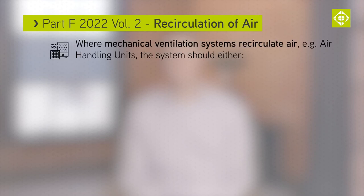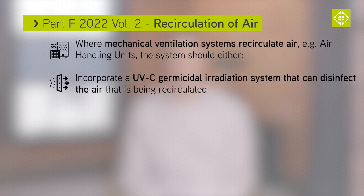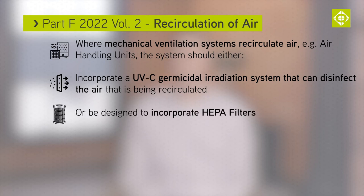Where mechanical ventilation systems recirculate air — for example, air handling units — either the system should incorporate a UVC germicidal irradiation system able to disinfect the recirculated air, or they should be designed so that they can incorporate HEPA filters.